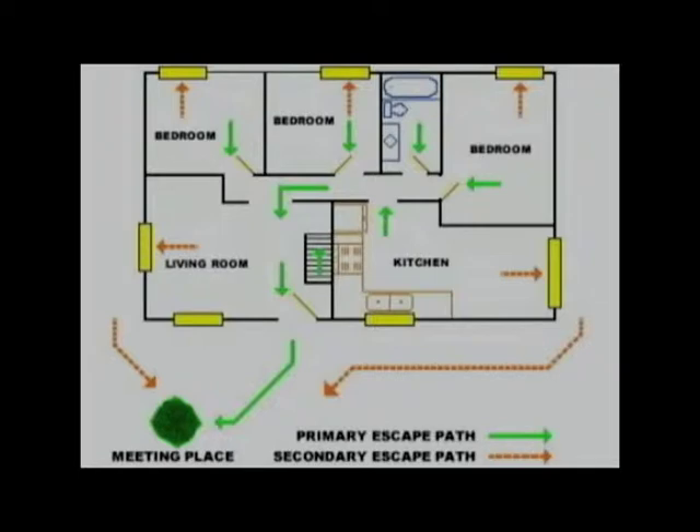Draw arrows to indicate the normal exits, which would be your primary escape route. With an alternate color, draw arrows to indicate a secondary exit from each room in the home. Choose a location outside the home where family members should meet once they've safely escaped. A neighbor's front yard or sidewalk may be an ideal meeting place.